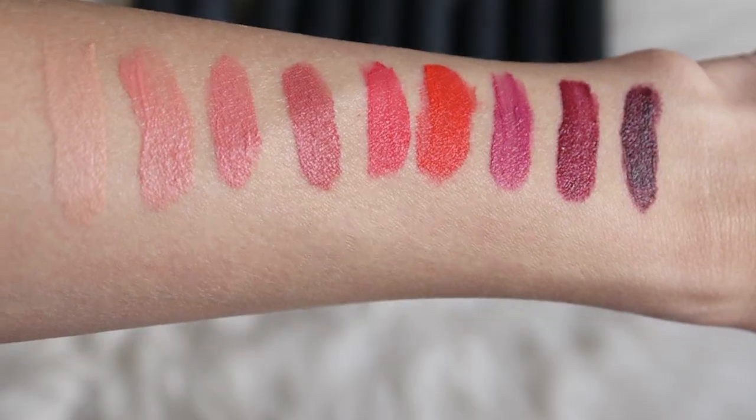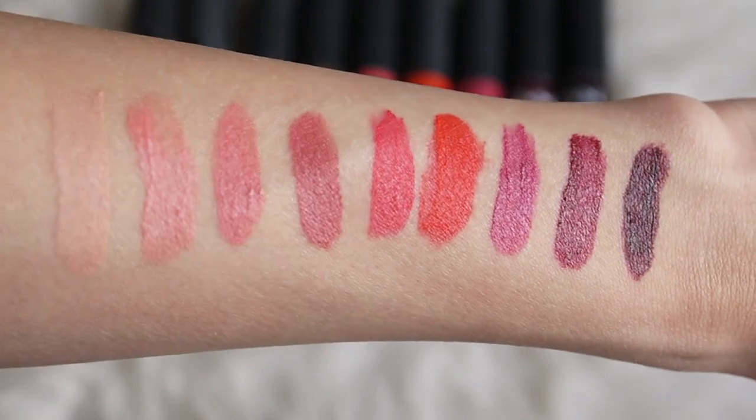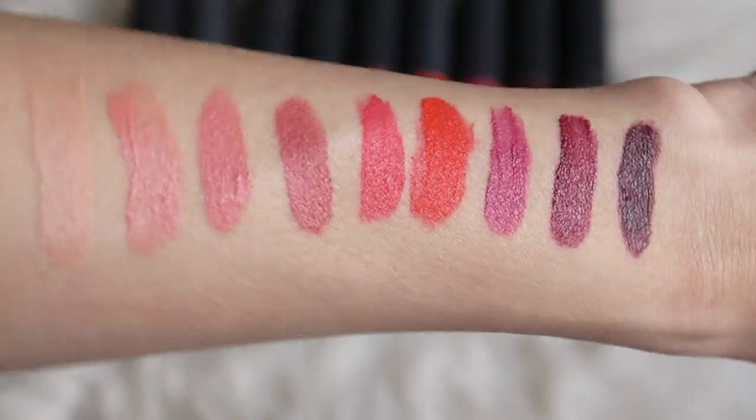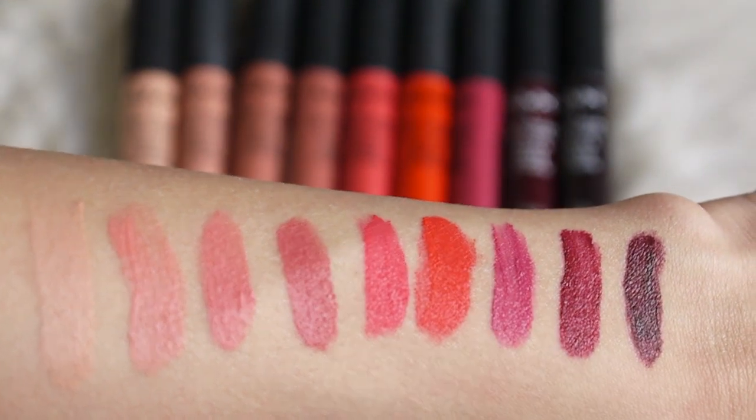I am all for bold lip colors, and I think this is a really unique color. So those are all 9 swatches for you guys, from lightest to darkest. These are the newest colors added to the collection, and like I said, I love these lip creams. Some of these colors are my favorite to wear on a daily basis. I hope you guys enjoyed this video. Let me know which ones were your favorites, or let me know what other reviews you want to see from me next. Come say hi to me on my Twitter or my Instagram — the links are below — and I will see you guys next time. Bye!